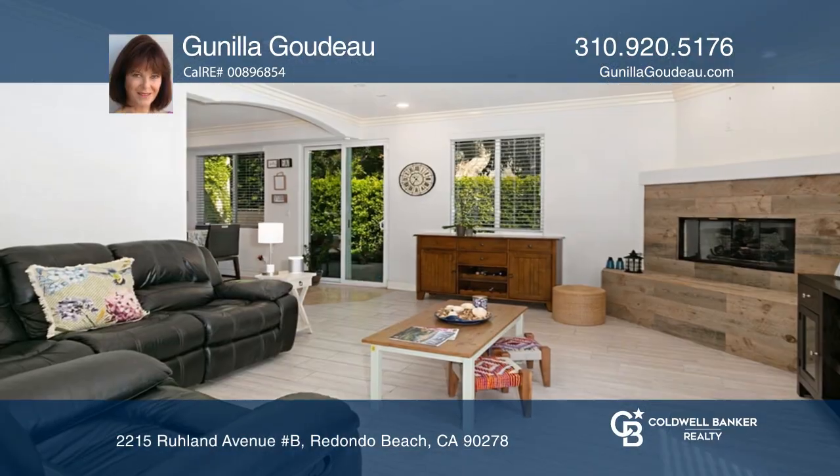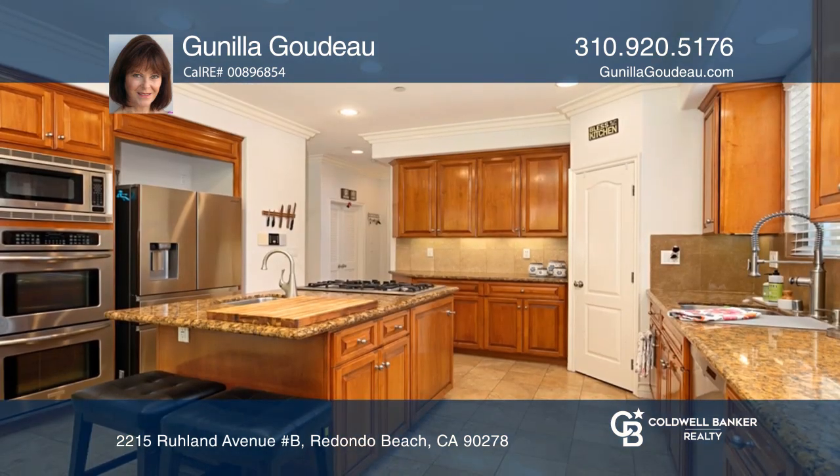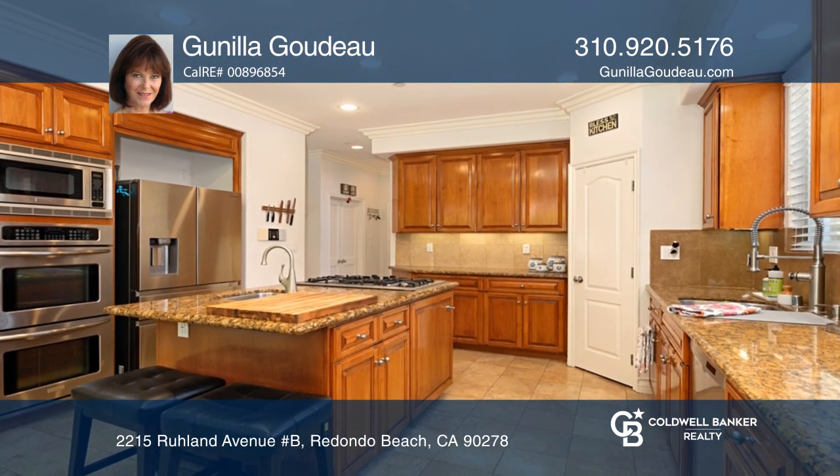Welcome to this lovely five-bedroom, two-and-a-half bath townhome with an airy open plan. The kitchen features stainless appliances, a double oven, and granite counters with an island.